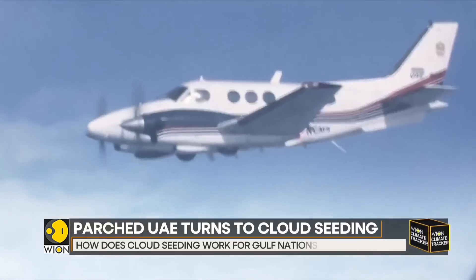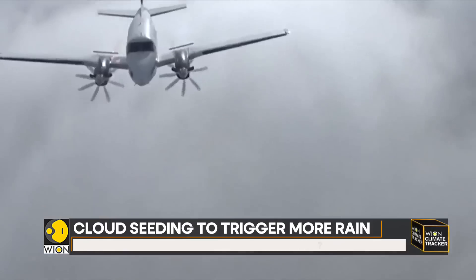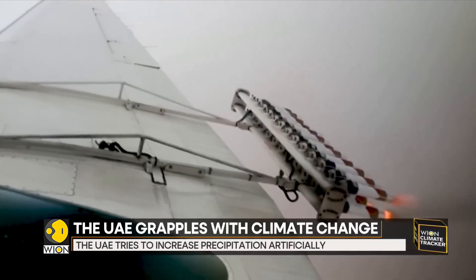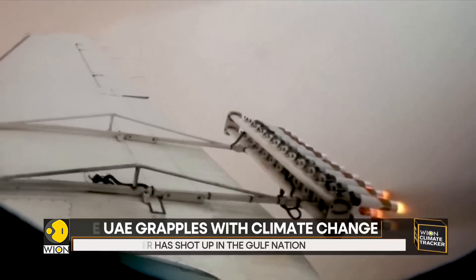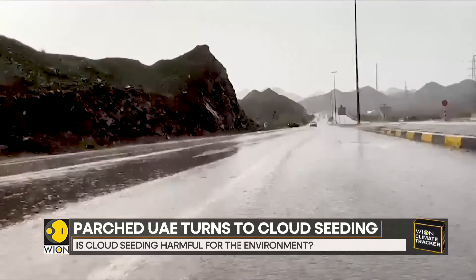Officials say they believe cloud seeding can help. The UAE combines shooting hygroscopic, or water-attracting, salt flares with releasing salt particles. These are fired into the clouds, which helps stimulate and accelerate the condensation process. 15 to 30 minutes later, down comes the rain.